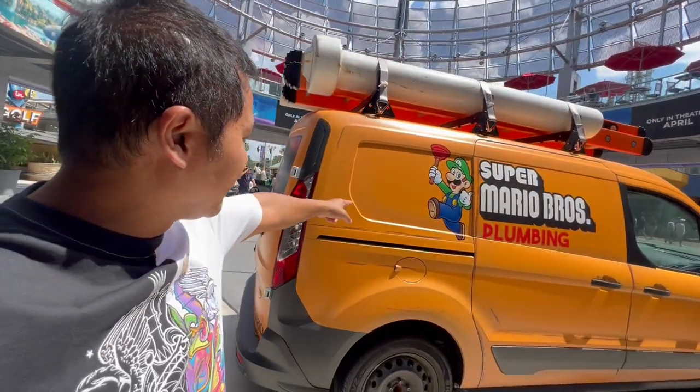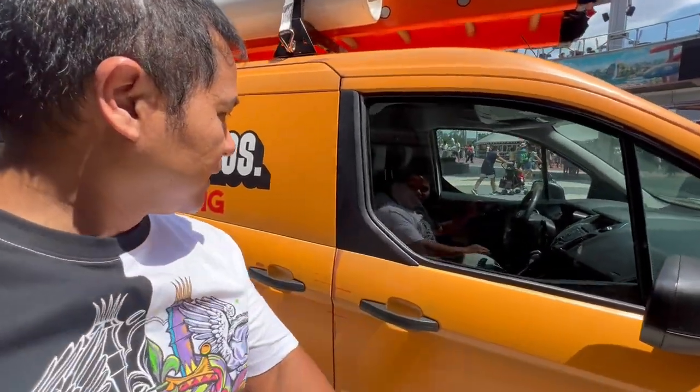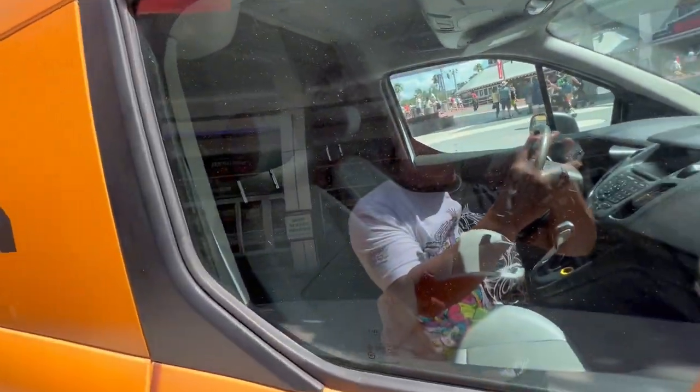Here's the other side - and here is Luigi. Super Mario Bros. plumbing. Here's a better look at the inside. Mario drives an automatic.